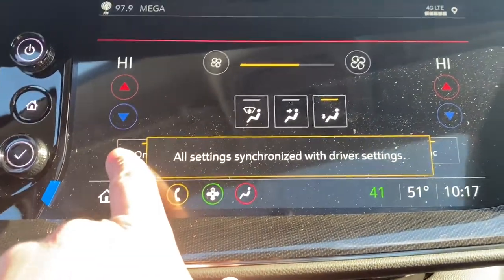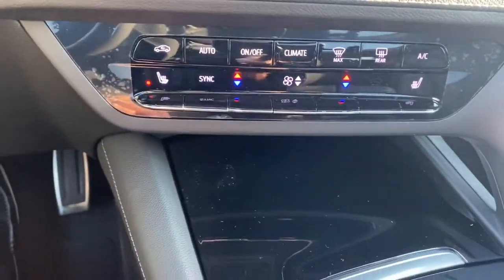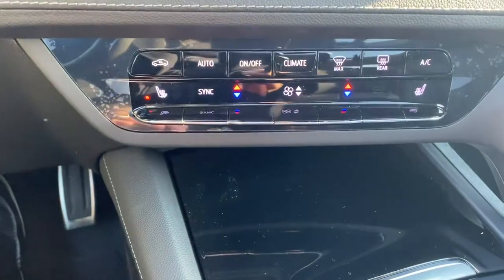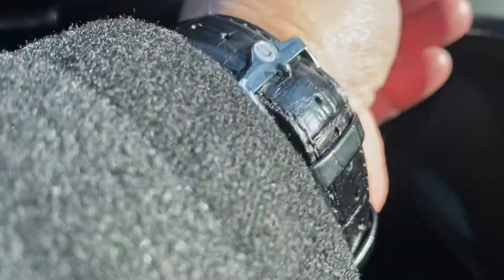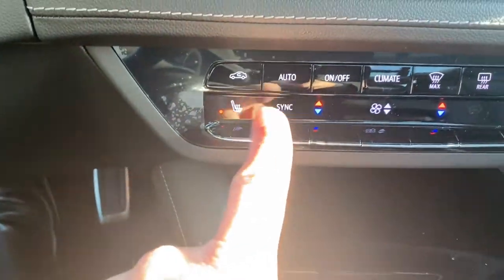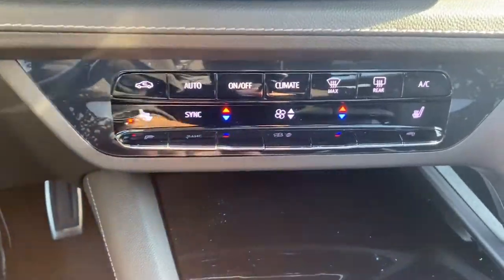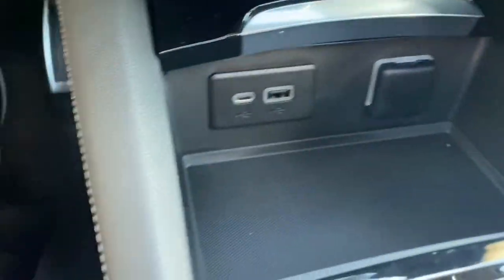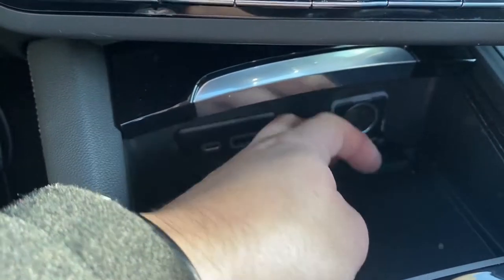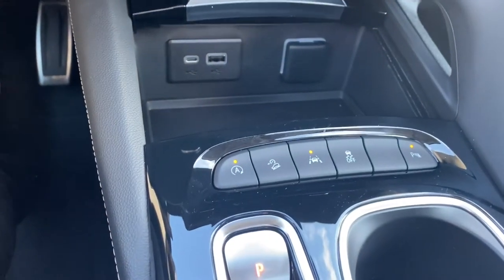Going to the lower part of the dashboard, you've got the vents right here for the front. You have heated seats and dual temperature control, so the passenger and the driver can each control their own temperature. Right here we also have the C-USB port, regular USB, and of course the 12-volt outlet as well.